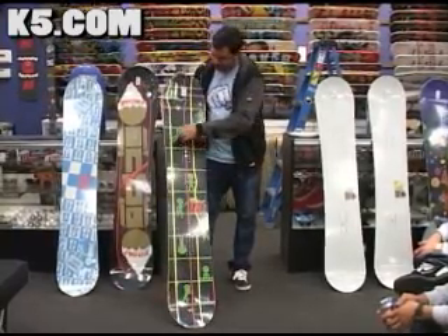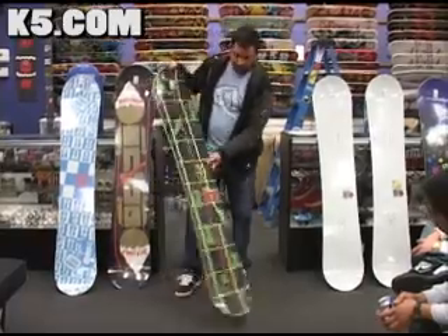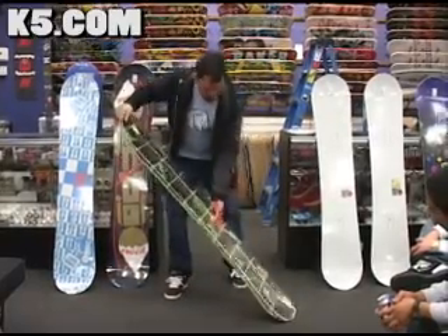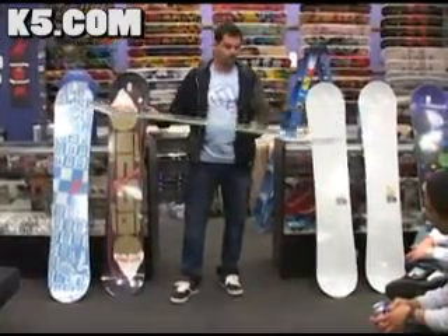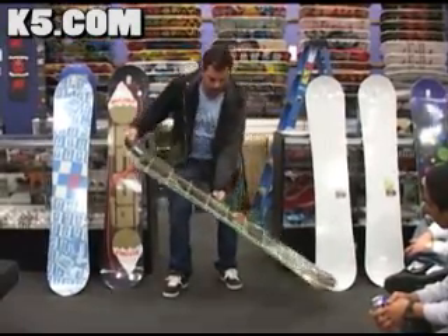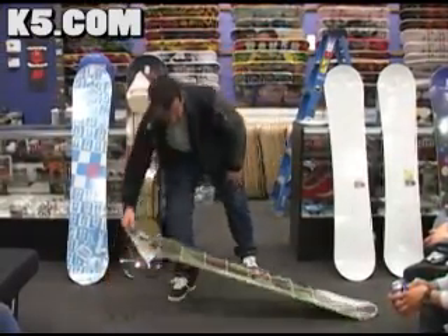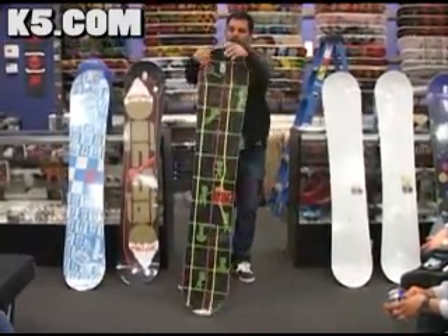It also has carbon stringers. They run basically from here down to here. What they do is they sit on top of the wood and keep the camber — which is the exact opposite of rocker — nice and poppy. It pushes down on the board and keeps it shaped throughout the winter so it doesn't go flat over time. That's another great selling feature.